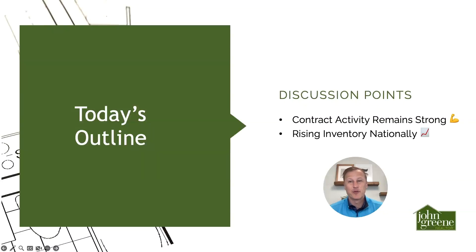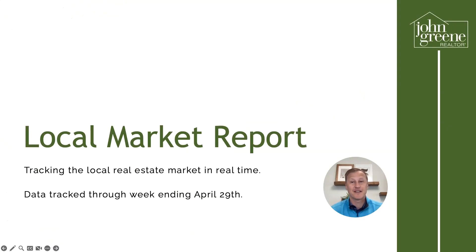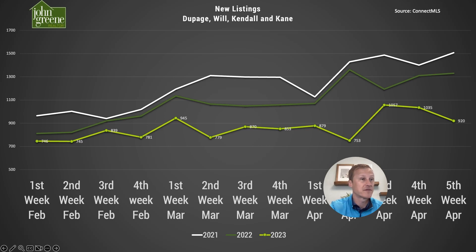Contract activity remained really strong for the second week in a row, and we take a look at the impact of rising inventory levels nationally — covering that and more in this week's report. Thanks for taking a few minutes to join us for our weekly look at real-time market insights into our local housing market. My name is Scott Parker, Vice President of Sales and Marketing here at John Green Realtor, and I'll be taking you through this week's findings.